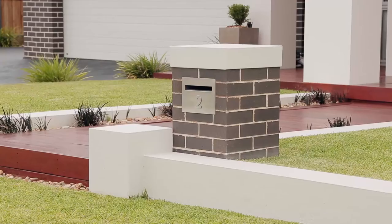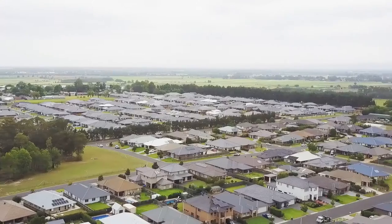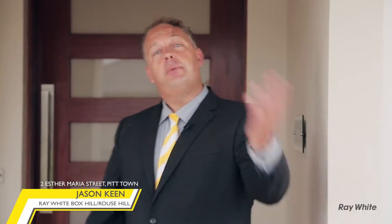Hi, I'm Jason Keane from Ray White Box Hill and Rouse Hill. Welcome along to 2 Estamaria Street here in Pitt Town. Why not take a walk through this Showcase McDonnell Jones home with me? Come on through.